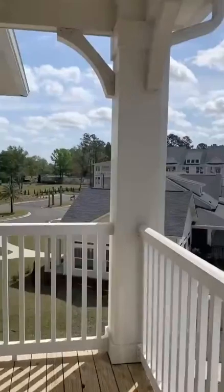Thank you so much for taking a tour of our 1A floor plan. Again, I'm Michelle and we are here at the Mason.